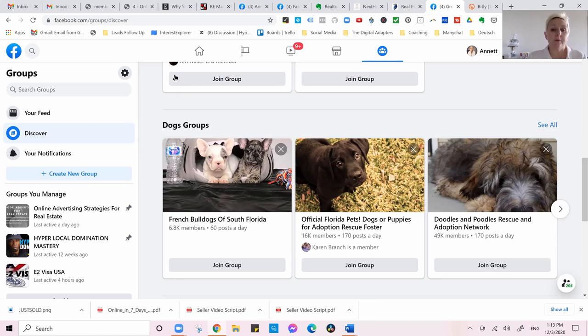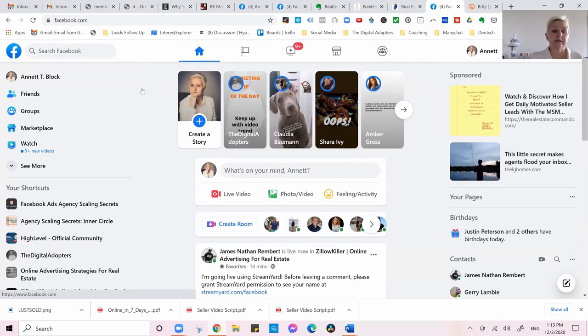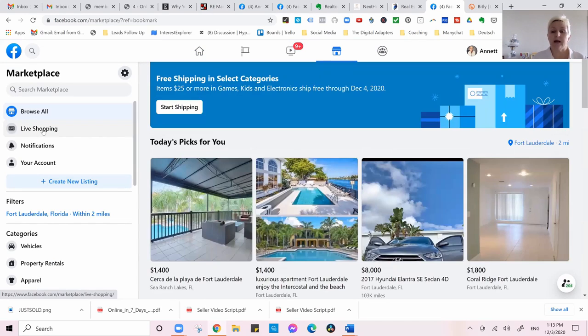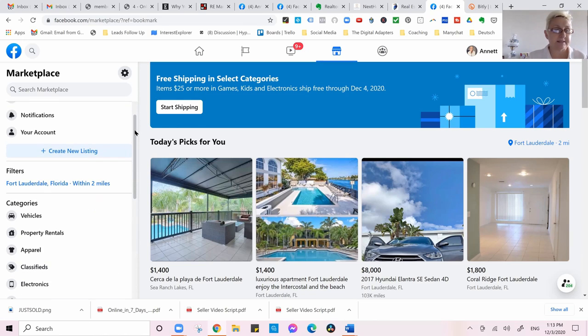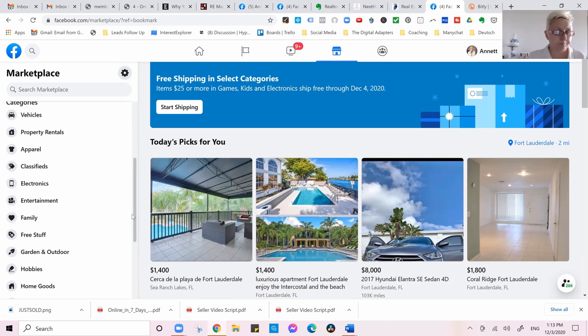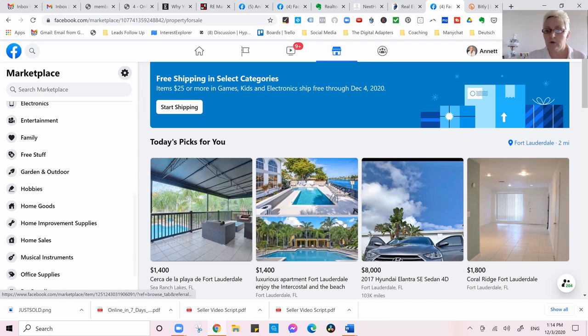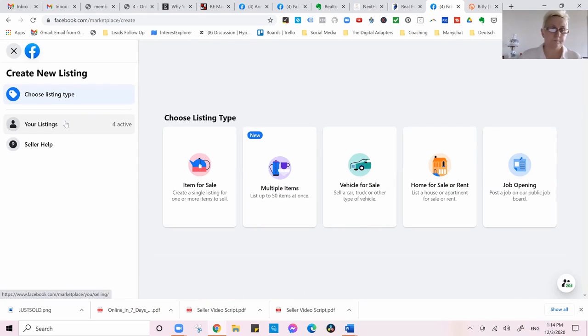Another way is posting in Facebook Marketplace. Marketplace will not get you banned. So when you are posting here on Marketplace your list of homes for sale, the same principle applies — it doesn't look as spammy and doesn't have the possibility to get you into Facebook jail. You do the same thing: create a new listing, go to home for sale, and add your photo.